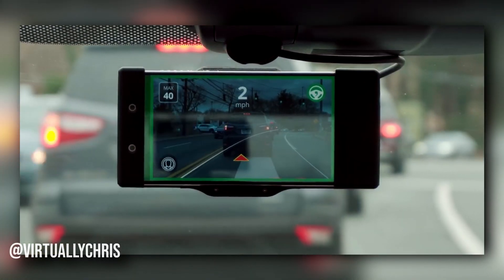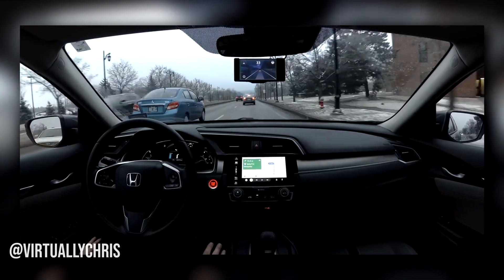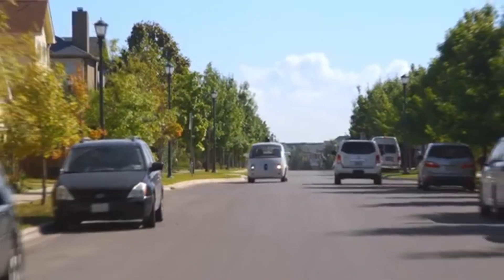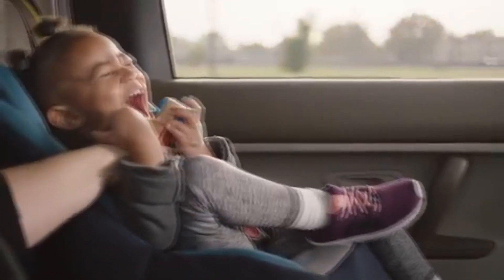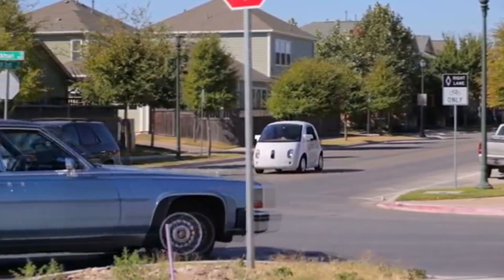The Comma 2 dev kit paired with the OpenPilot software will run you about a thousand bucks, or $9.99 a month. We are now in the future — a small device you put on your windshield drives your car — and only time will tell what more will come from our future technologies.